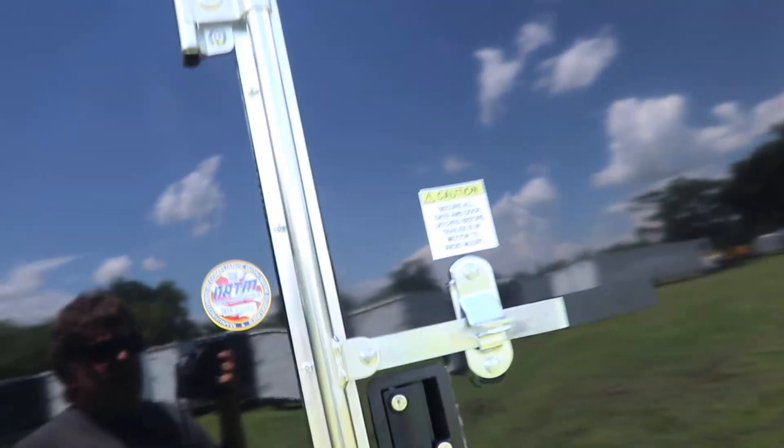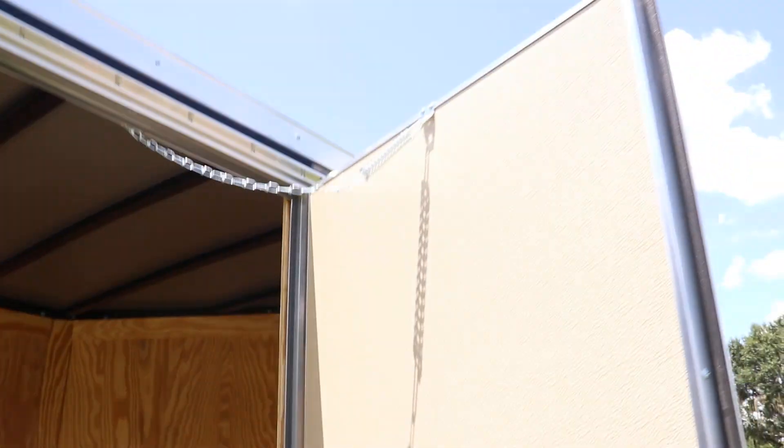Here we have the side door, and the side door has both a bar lock and a flush lock. And that has been a quick look at this black Freedom Enclosed Trailer.